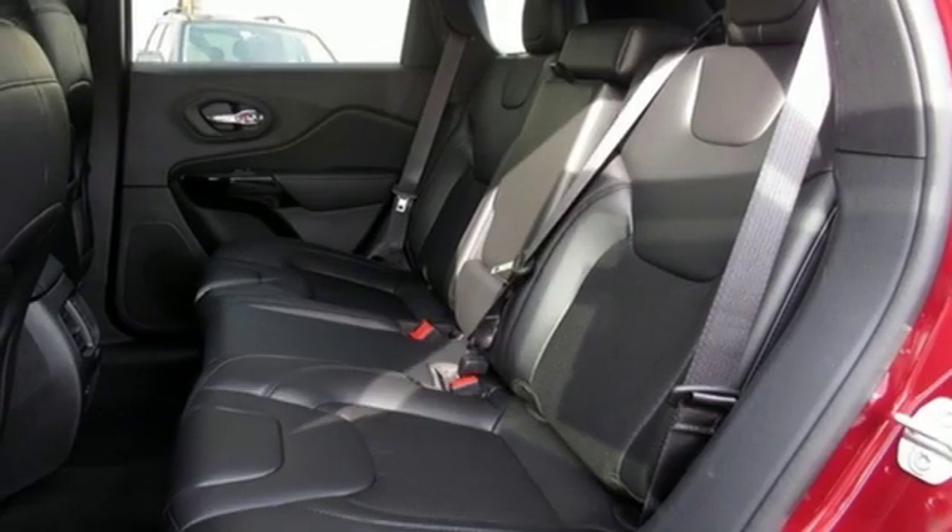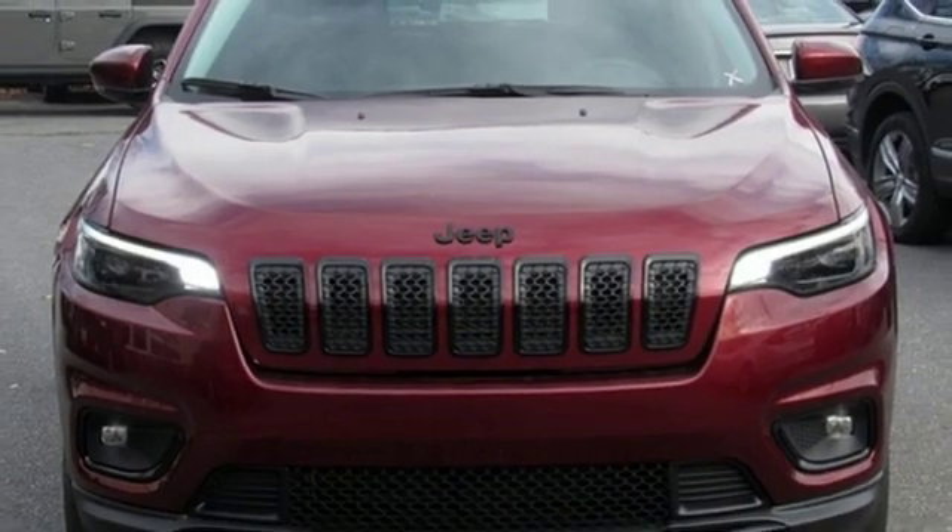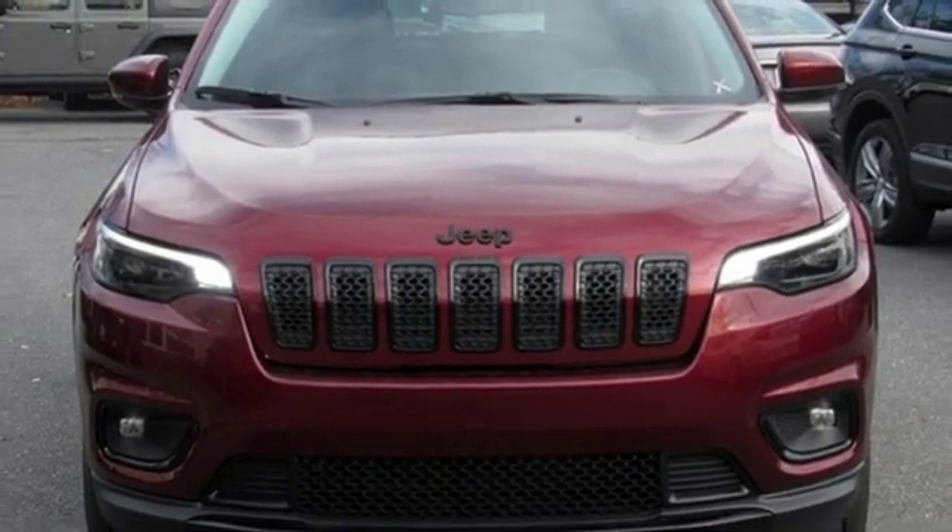Active grille shutters. Electronic shift on the fly. And power heated mirrors. Stop in for a test drive and make it yours today.